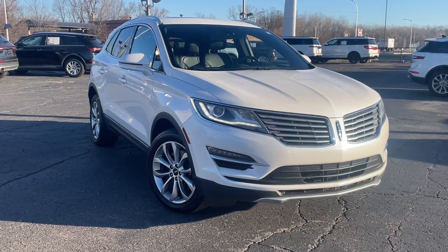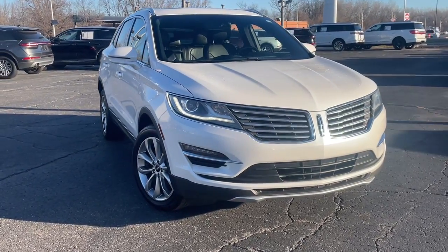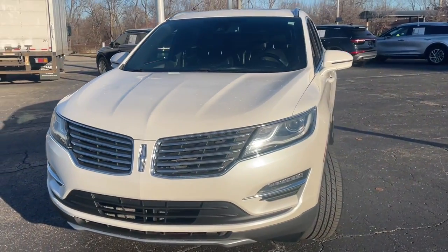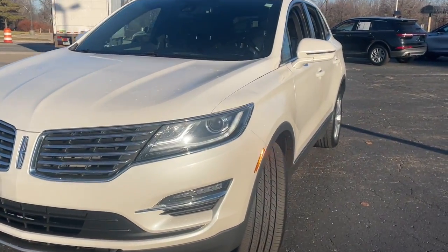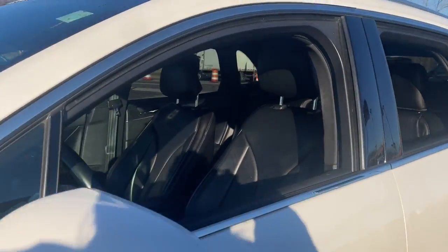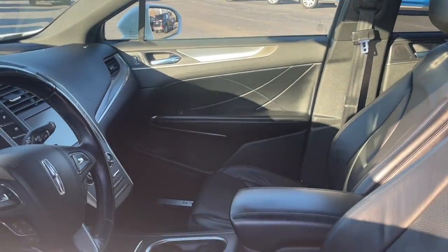Can you see yourself in the 2015 Lincoln MKC? With less than 120,000 miles on the odometer, this vehicle stands out from the rest. Performance, luxury, versatility — that's what this sleek MKC delivers.